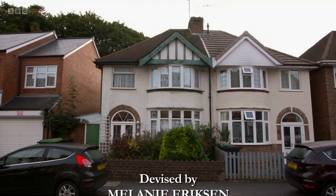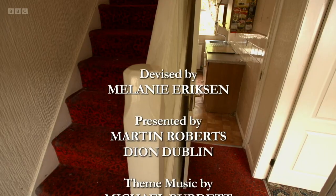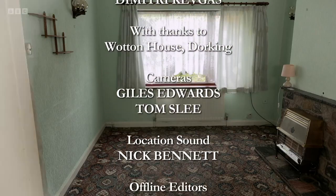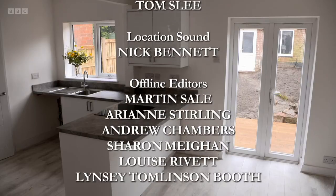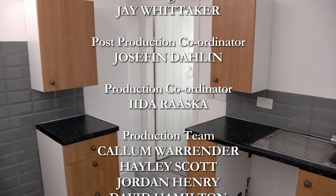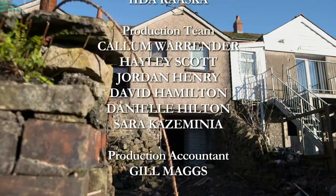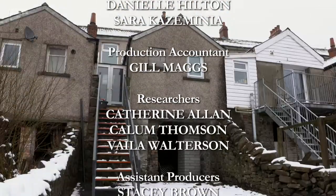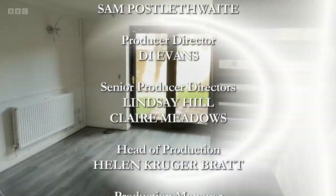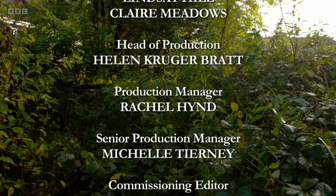Property developing can be a steep learning curve and there's a lot at stake. Yes, the highs can be really high, the lows can be really low, but we'll have plenty more stories for you next time. If you want to see more homes under the hammer right now, just push the red button and watch on BBC iPlayer.